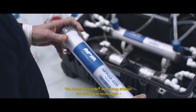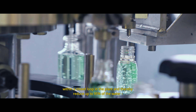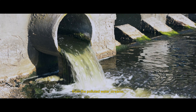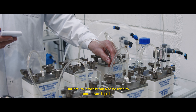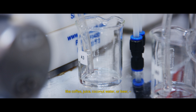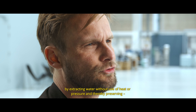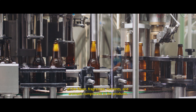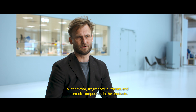The Aquaporin Inside technology enables industry to reuse water within a closed loop in the plant, thereby reducing up to 95% of water from polluted water streams. Our natural process can also be used to concentrate liquids like coffee, juice, coconut water or beer by extracting water without use of heat or pressure, thereby preserving all the flavor, fragrance, nutrients and aromatic compounds in the products.